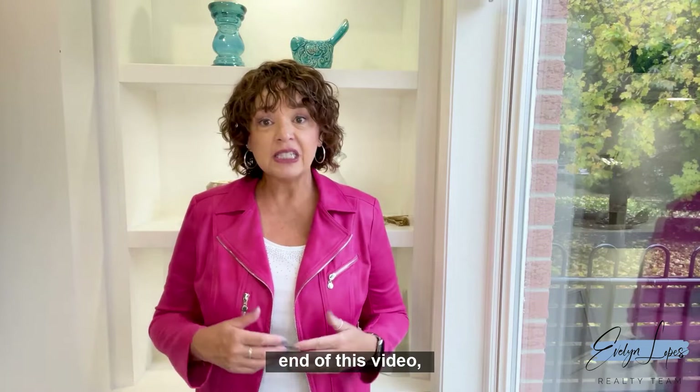At the end of this video I'll also tell you how you can get a free copy of the book 'Home Staging for Home Sellers.'